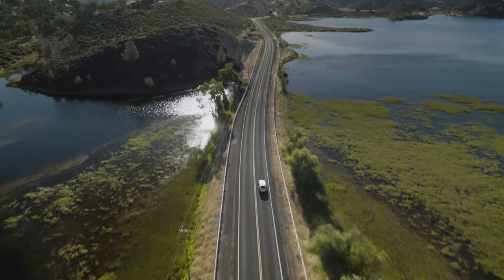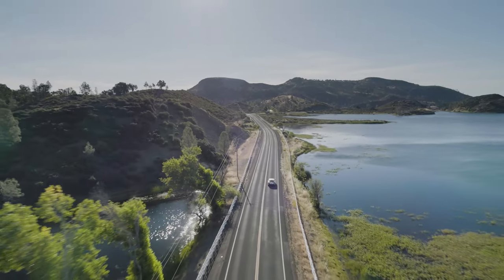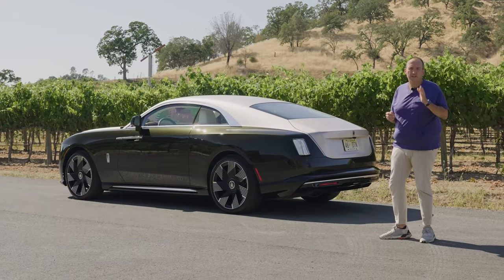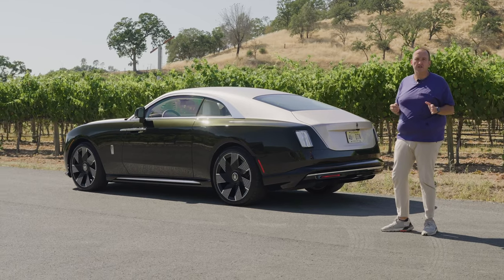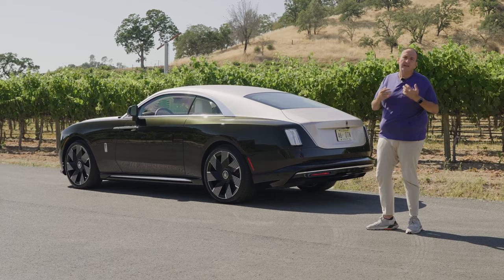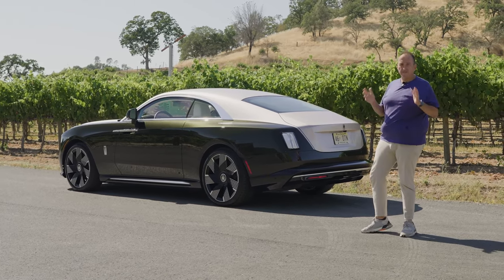Until then, enjoy the back seat — or send your driver home and enjoy the driver's seat, which is the best seat in the house. Thanks for joining me on this first test drive with the new Rolls-Royce Spectre, a car that opens up a totally new perspective on electric mobility and lets you forget the famous V12 engine with ease.